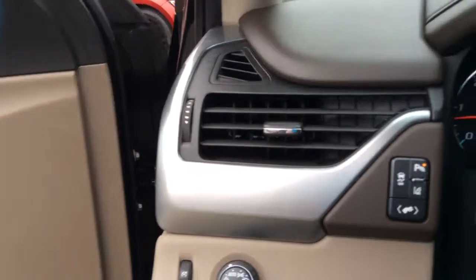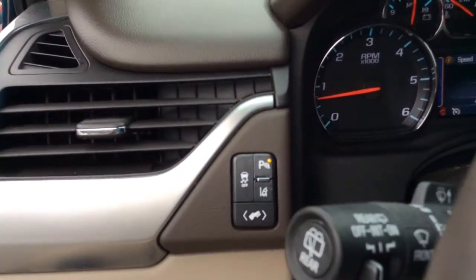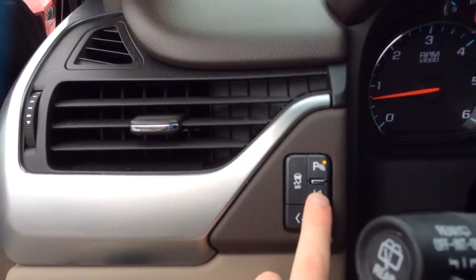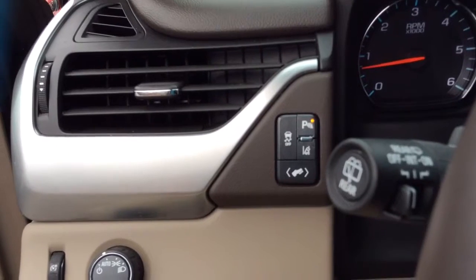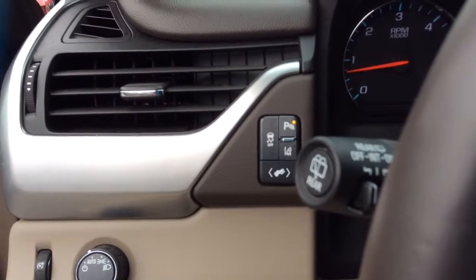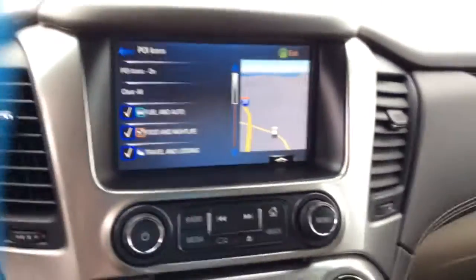You can adjust your pedals, it's got park assist. One of the awesome new safety features on the new GM vehicles is your lane departure warning — that little icon right there. When you start to move into another lane without signaling, it'll automatically alert you. It's a very nice little safety feature they've added.